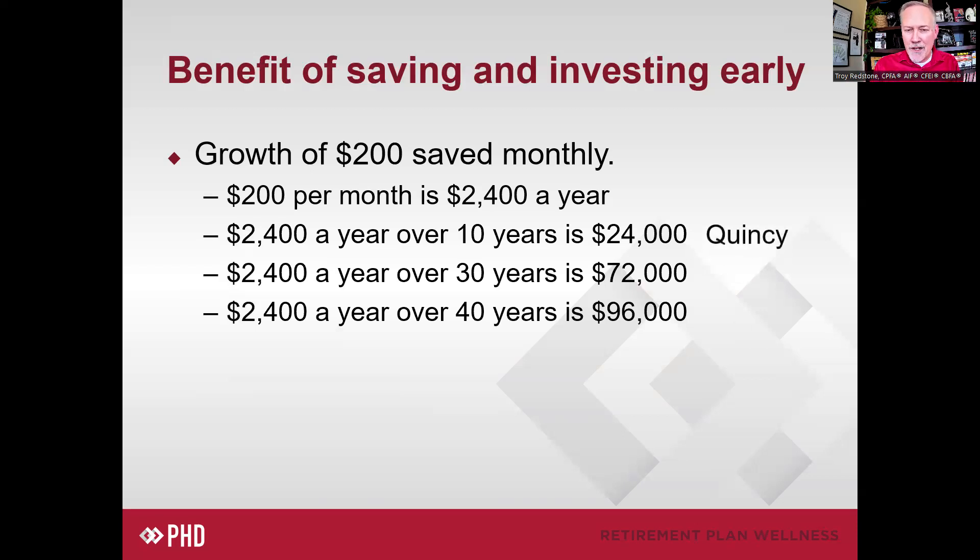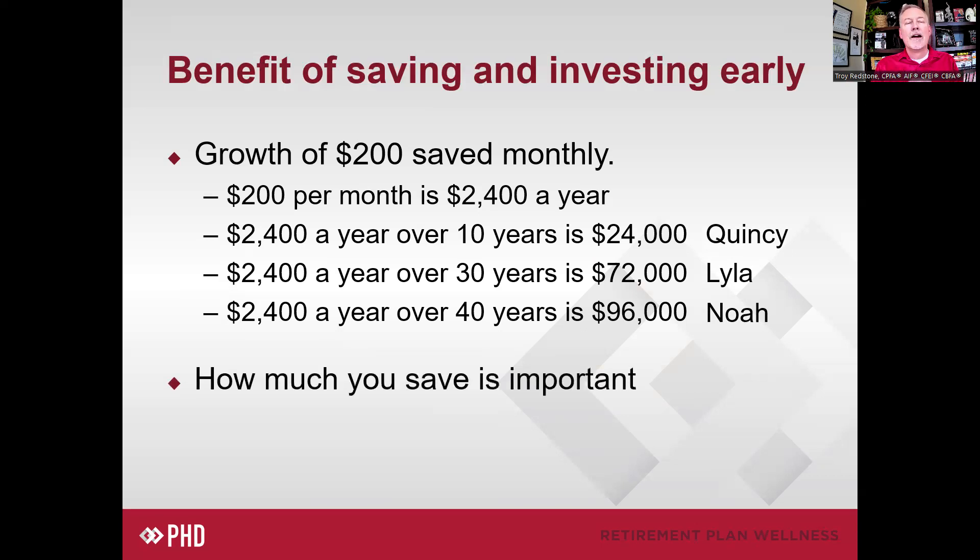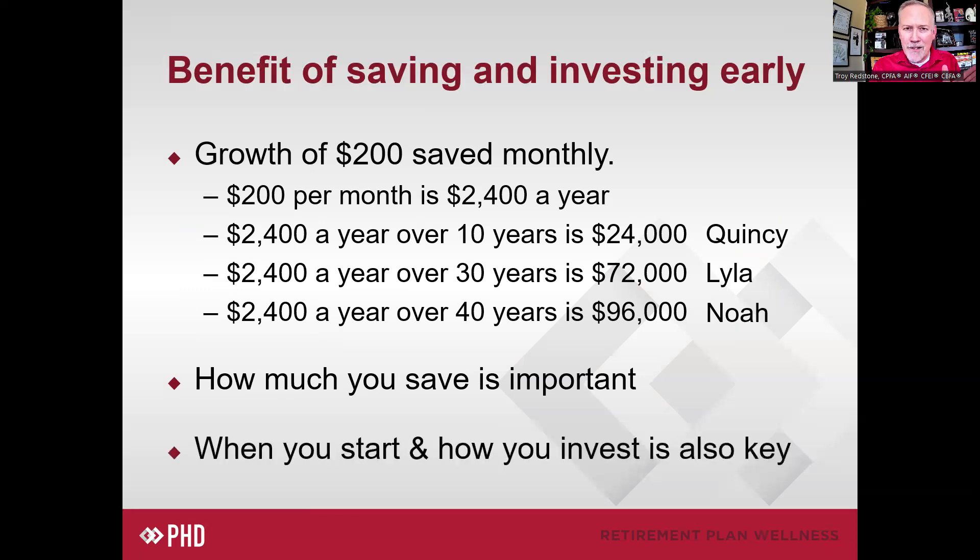We're going to look at a person named Quincy, who only saved $24,000; Lila, who saved $72,000; and Noah, who saved $96,000. How much you save is really key — imagine a fancy sports car in the driveway: how far is it going to go if you don't put any gas in the tank? So you might assume Noah, who put in the most, ends up with the most. But it's also important when you start and how you're investing along the way.